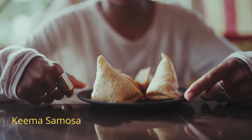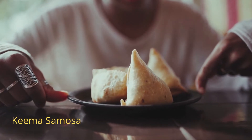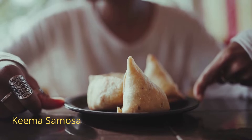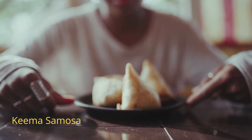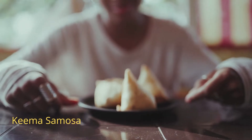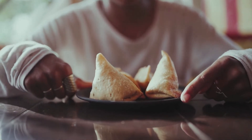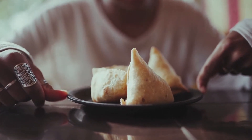Number four: Keema Samosa, or Minced Meat Samosa, is a must-have during Ramadan. There is no iftar celebration without this food. Samosa keemas are crispy on the outside and moist on the interior. The filling is hot, spicy, and clean, while the outer layer is comprised of all-purpose flour or bean flour.